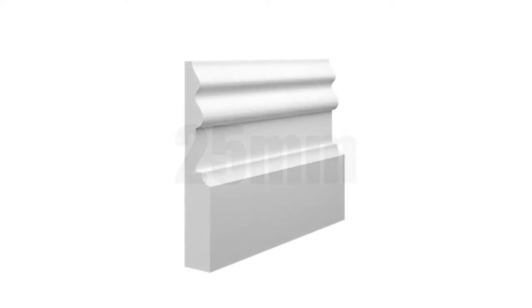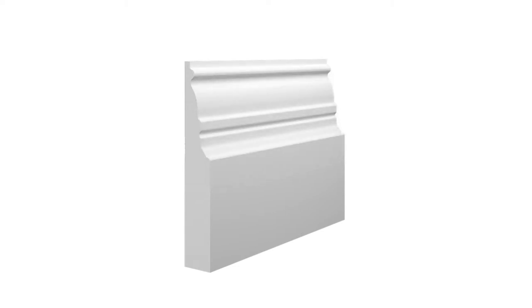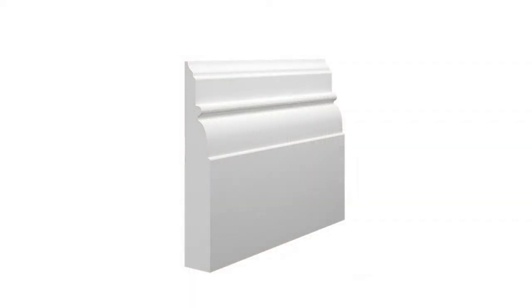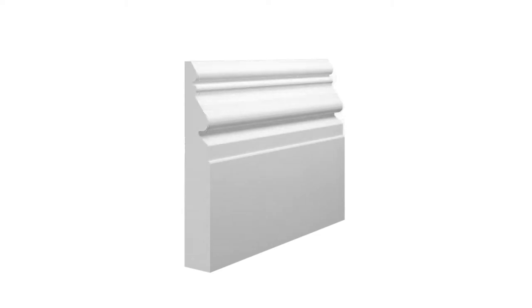25mm is the thickest we offer as standard, but you can go even thicker if you wish. The thickest option is great if you want your profile designs to really stand out in the house. Back in the past, many rich individuals would buy thick skirting to show their class and wealth to guests. The same can still be the case today, as many people still live in traditional houses where the thick wooden skirting needs replacement. The profile on thicker boards will really stand out compared to other thicknesses.